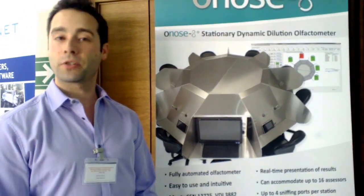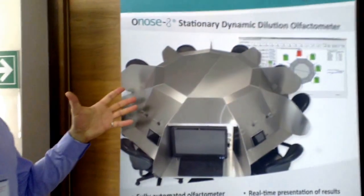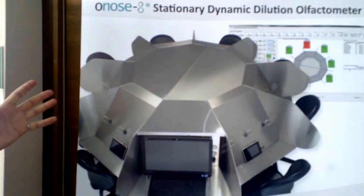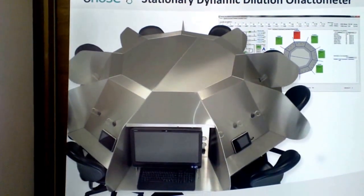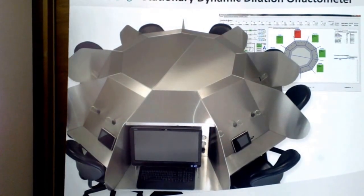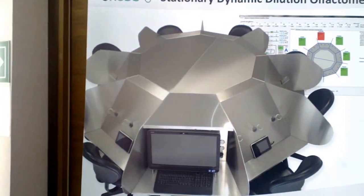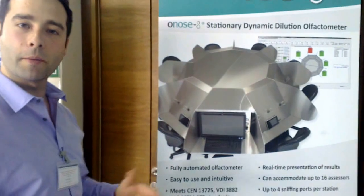Our main equipment here is the ONOS 8 stationary dynamic dilution olfactometer, which is a fully automated olfactometer which has 8 sniffing stations and can accommodate up to 16 panellists at the same time.